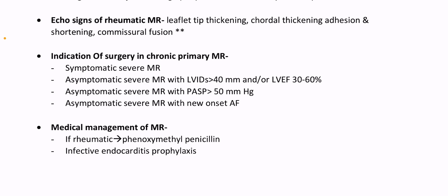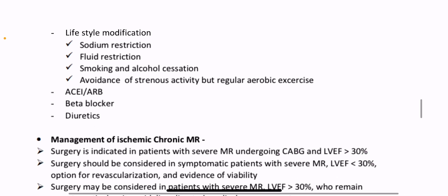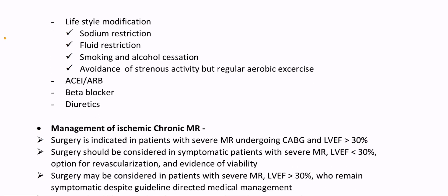Indication for surgery in chronic primary MR: symptomatic severe MR; asymptomatic severe MR with LV end-systolic diameter 40 mm or more or LV ejection fraction 30–60%; asymptomatic severe MR with pulmonary artery systolic pressure more than 50 mmHg; asymptomatic severe MR with new onset AF. Medical management: anti-rheumatic phenoxymethylpenicillin prophylaxis, infective endocarditis prophylaxis, lifestyle modification including sodium restriction, fluid restriction, smoking and alcohol cessation, avoidance of strenuous activity with regular aerobic exercise. ACE inhibitor, ARB, beta blocker, diuretics.